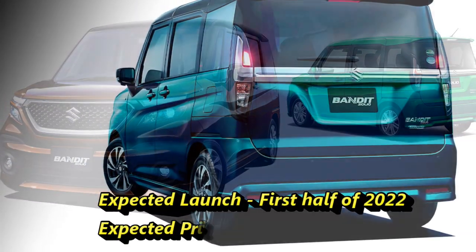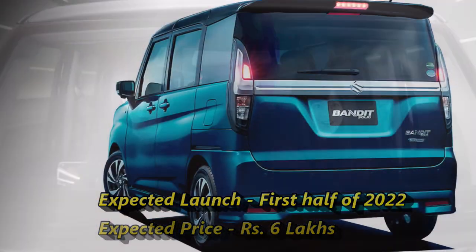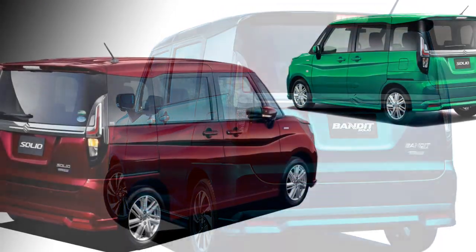According to Suzuki, the new hatch will come to the market under the name Solio in the first half of 2022 at an expected price of Rs. 6 lakh.